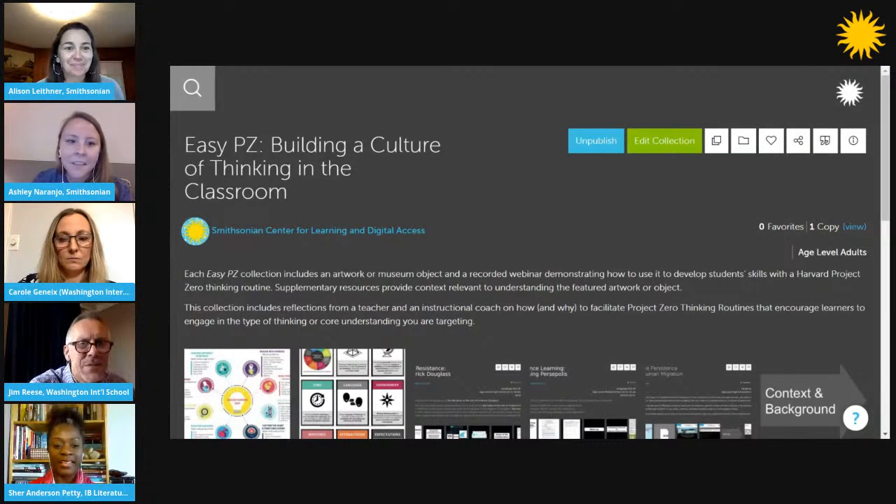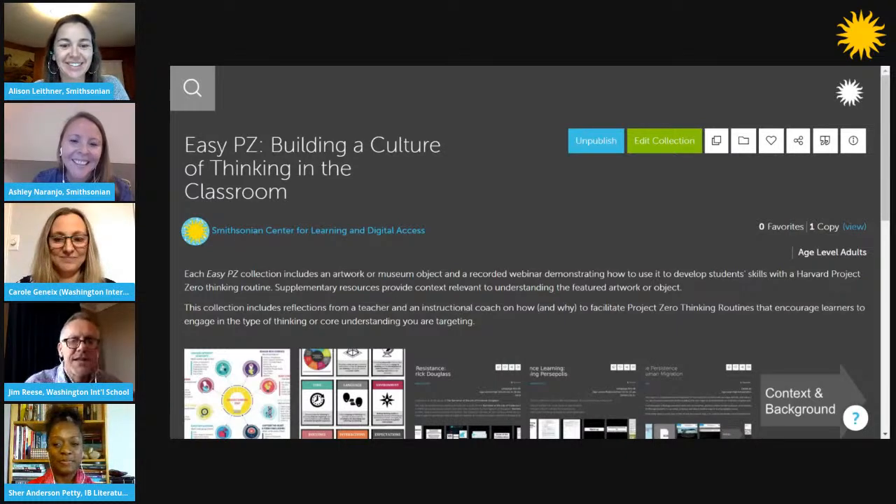Can I just say one last thing? I want to say a big thank you to Ashley Naranjo, who is going to a new position within the Smithsonian. She won't be with us in future Easy Peasy webinars, but her colleague Tess Porter will take her place. We love Tess and love working with her, but it's been such a pleasure and privilege to work with Ashley. She's a great, great facilitator and thinker, and we're going to miss you, Ashley.